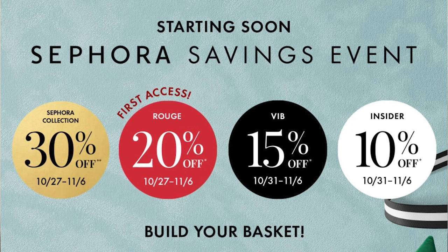If you are a VIB, your savings will be 15% and you'll be able to start shopping on October 31st. Rouges get first access — that's one of the perks of being Rouge. You're going to have about five to six days to shop before anybody else. Insiders will be saving 10% off and can also start shopping on the 31st.